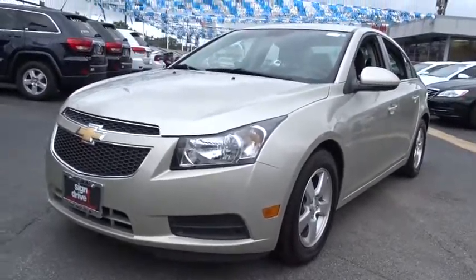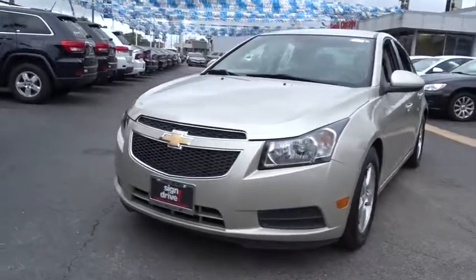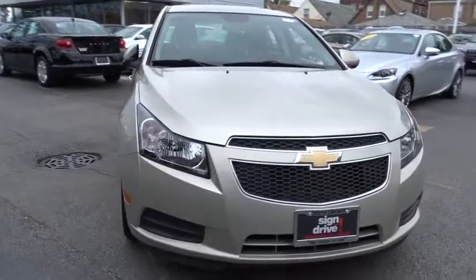The 2014 Chevrolet Cruze. The Cruze Blueprint calls for more than you'd expect. This vehicle has less than 35,000 miles. Here are some of this vehicle's great options.